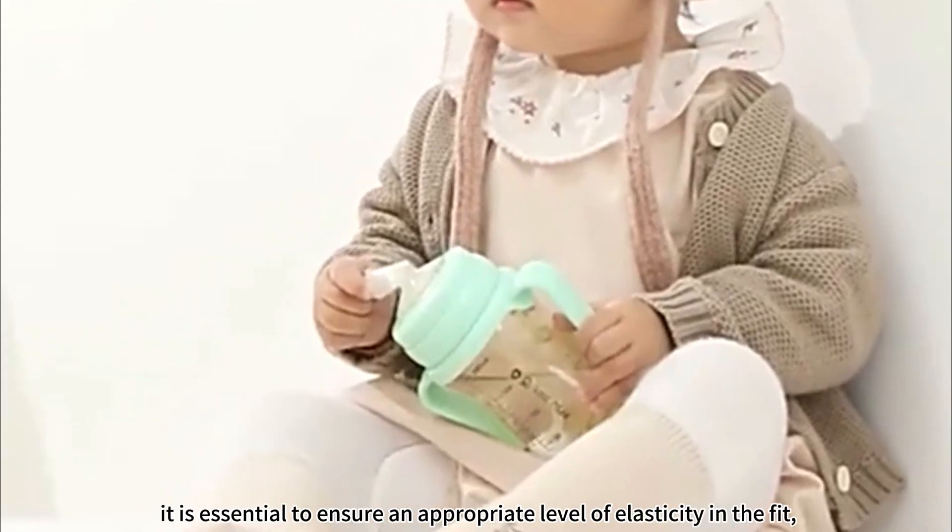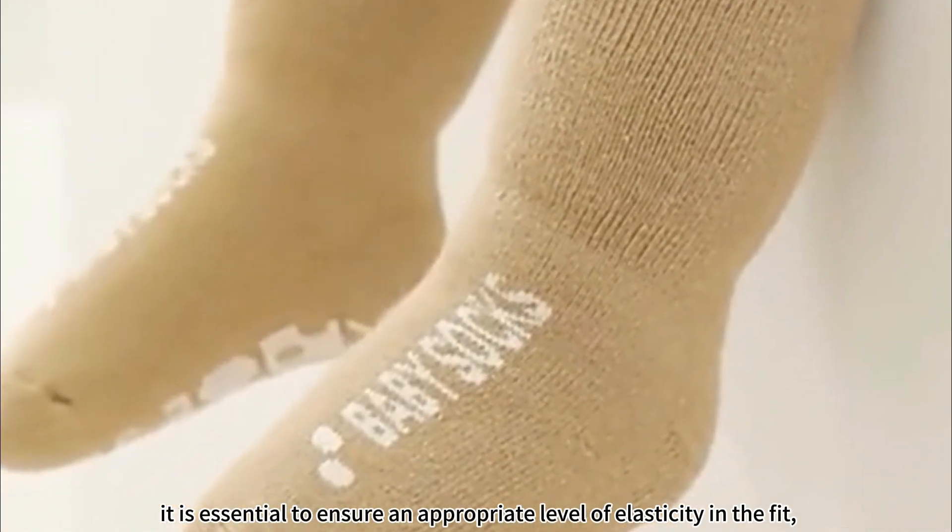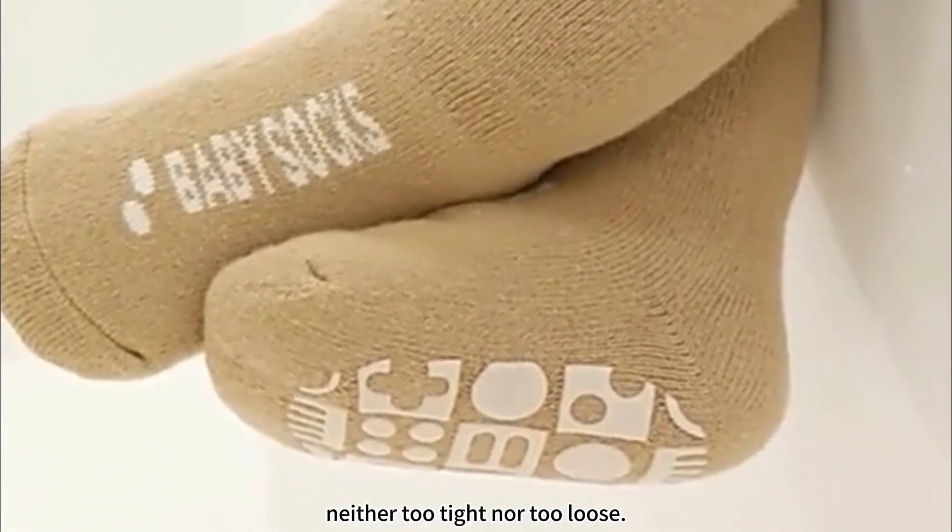When crafting these socks, it is essential to ensure an appropriate level of elasticity in the fit — neither too tight nor too loose.